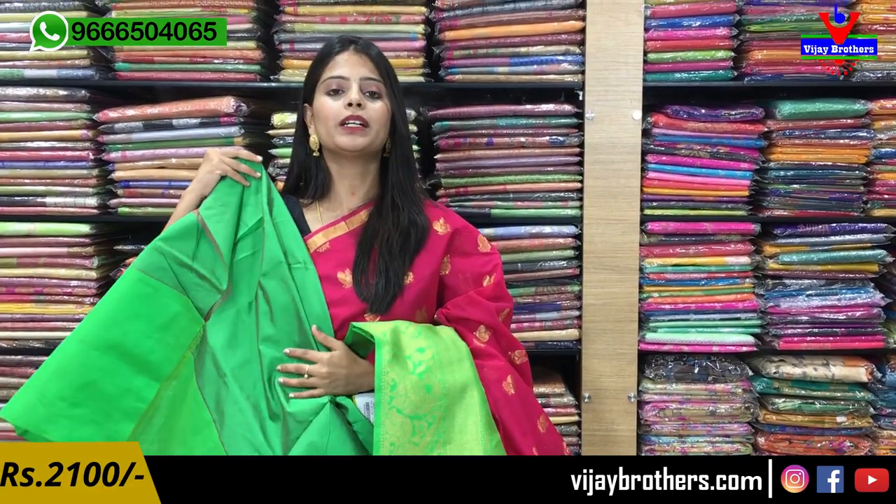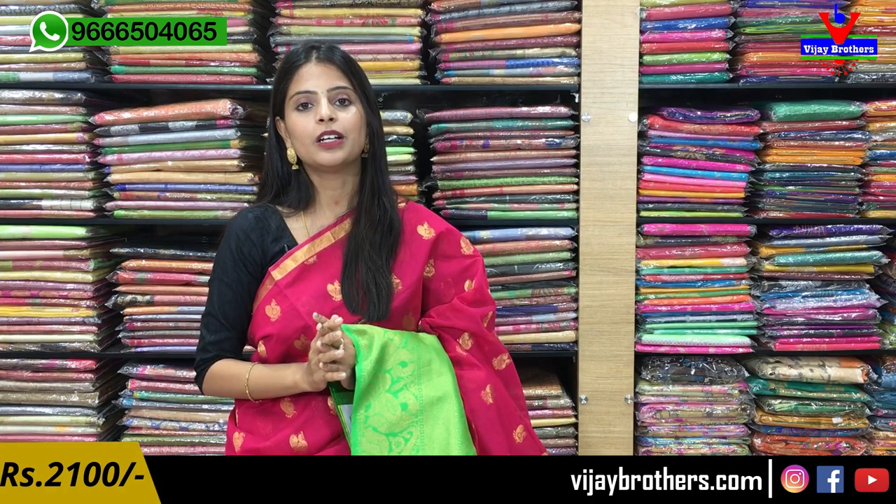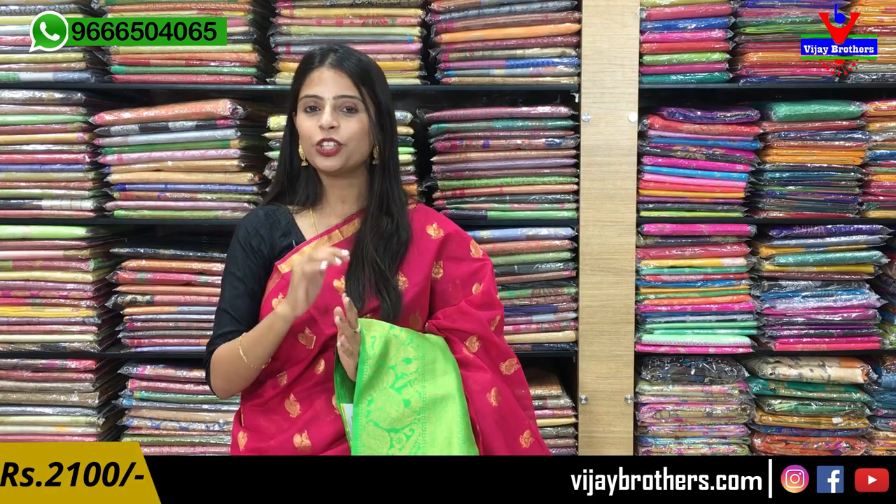The blouse is the contrast blouse for the saree — the blouse is also the same. This is the blouse part. The green plain blouse is also the same. Price is ₹2100. Both of them are one set, and this is also available in the same color.